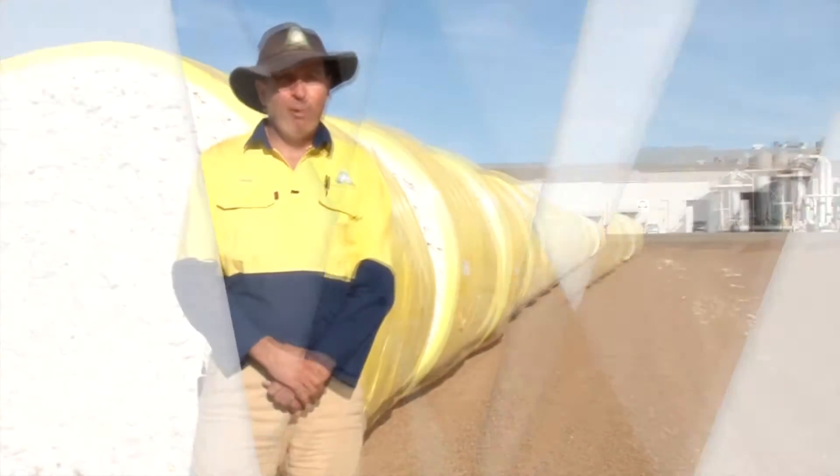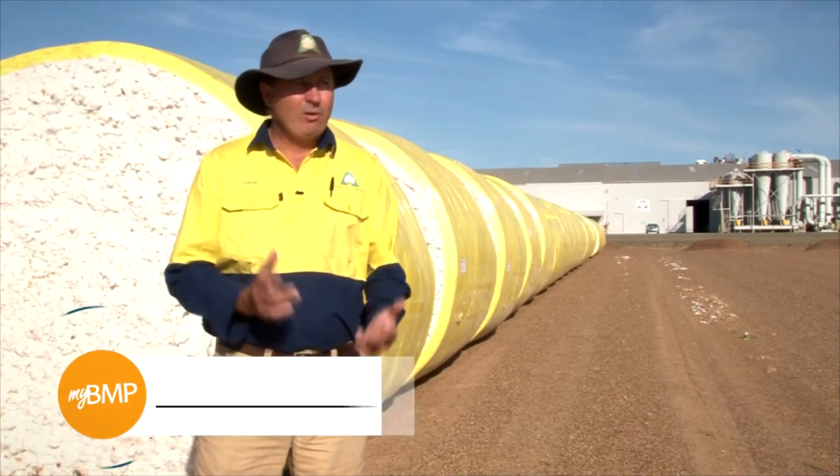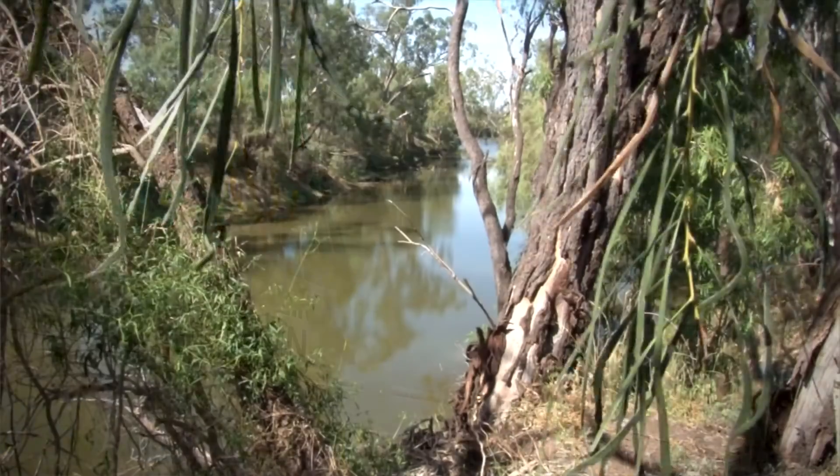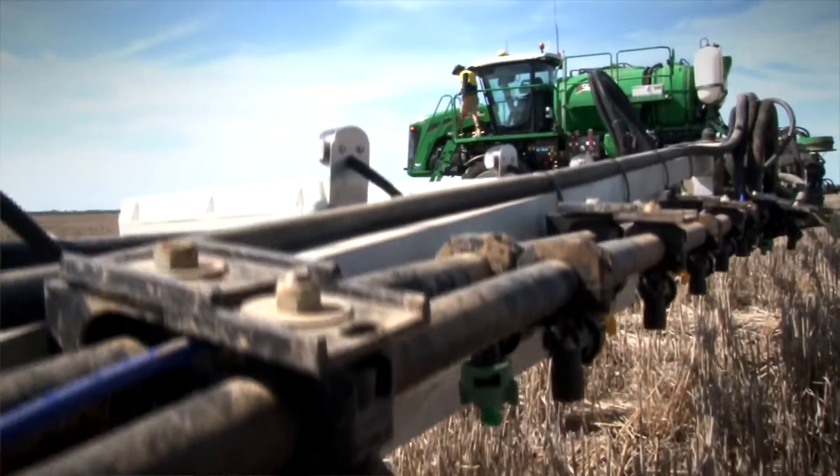Here at Auscott we got involved with MyBMP to do the right thing as a grower, basically in respect to looking after our environment and also our long-term farming sustainability.